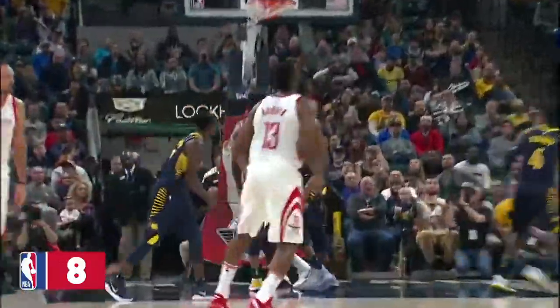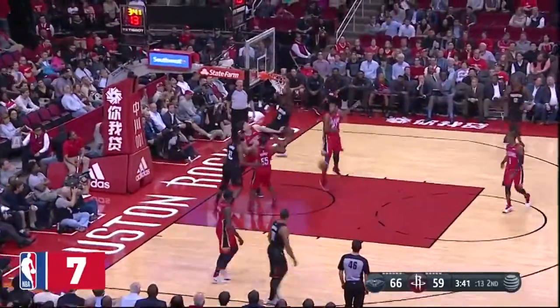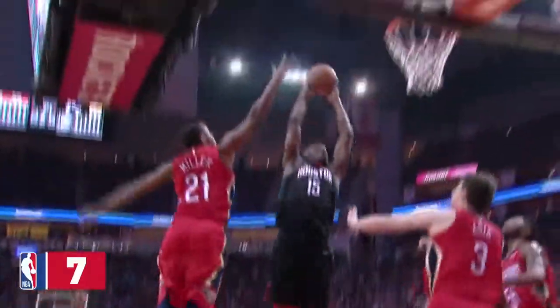That was between his legs. I mean, he has put him on a shoulder. Martin again to Capella. This is the 15th game this season for the Rockets to score 60 or more points in the first half.